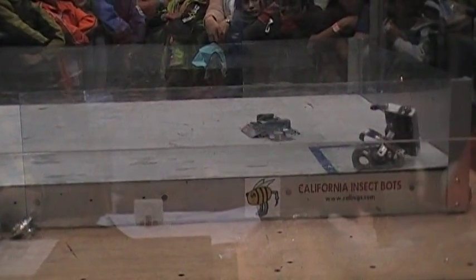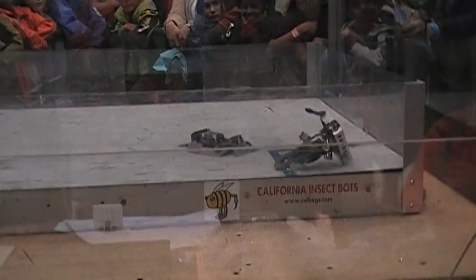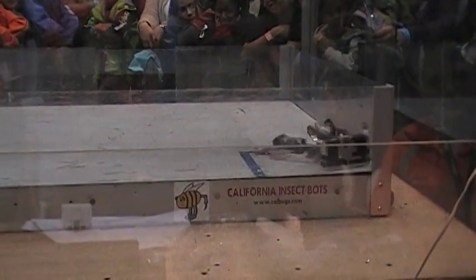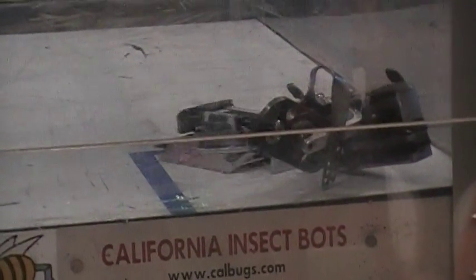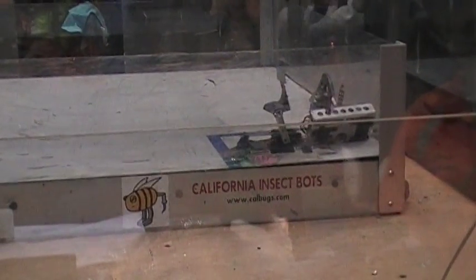It's that corner, Dan. Gotcha corner. GyroBot's stuck in the corner. One minute remaining. GyroBot's upright again.